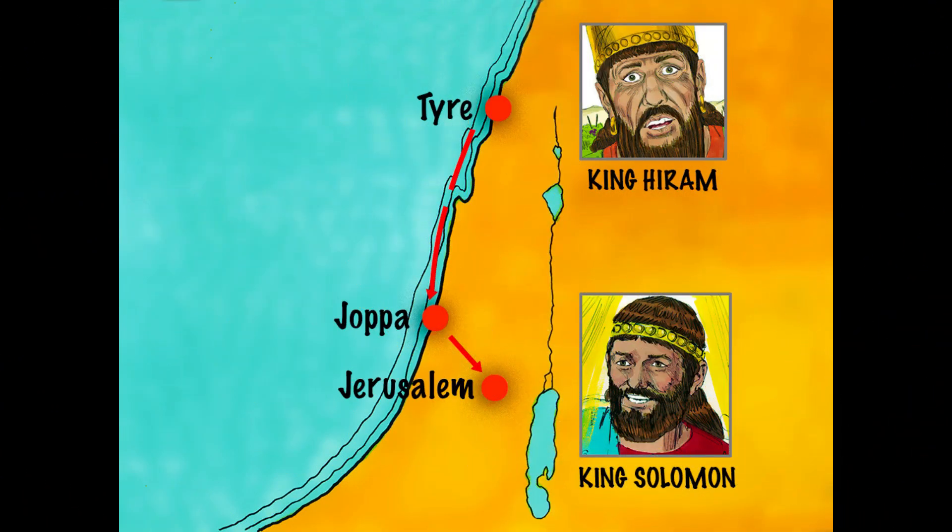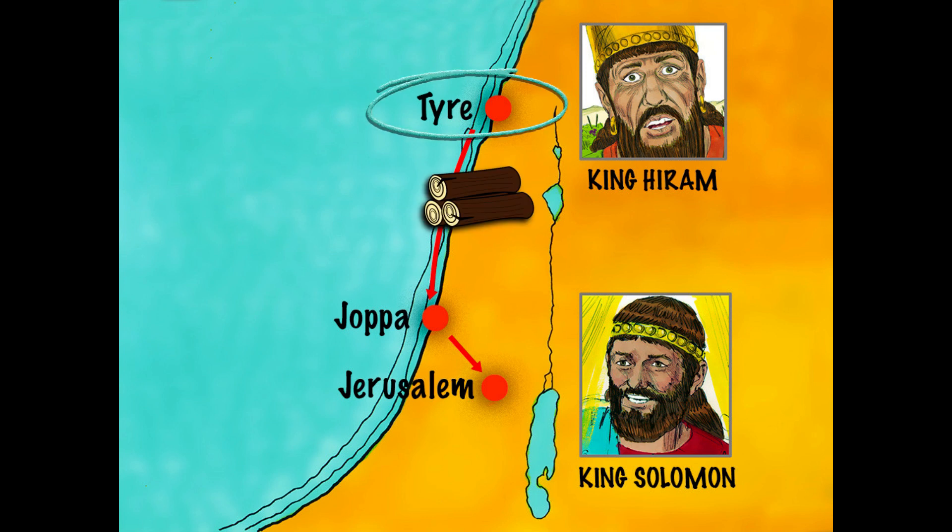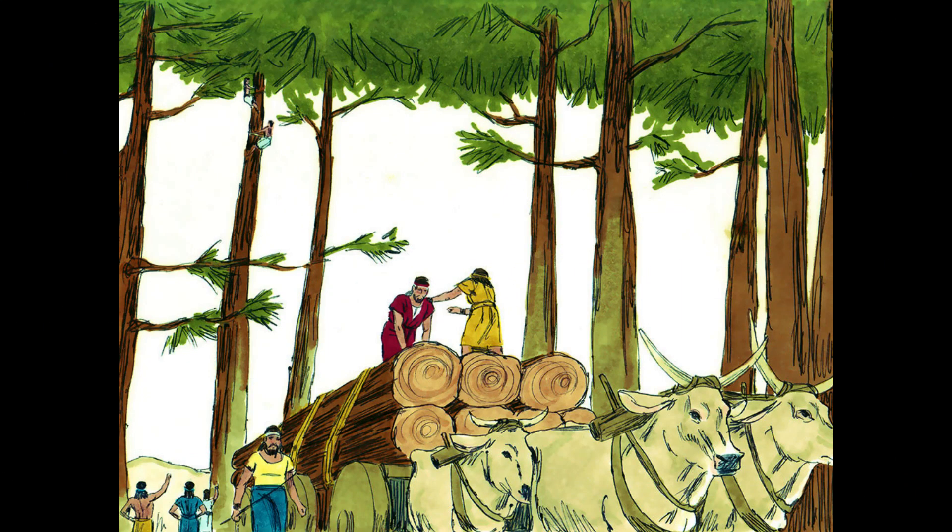When Solomon became king, he purchased expensive timber from King Hiram of Tyre. 30,000 workers were conscripted to work in shifts, cutting trees in Lebanon. Large cedars and juniper trees were then floated down the coast to Joppa, and then hauled overland to Jerusalem.